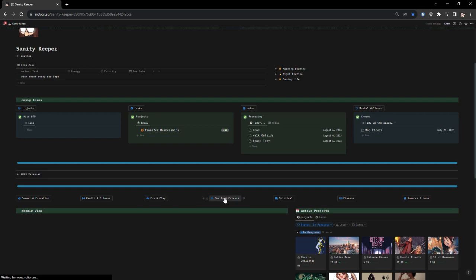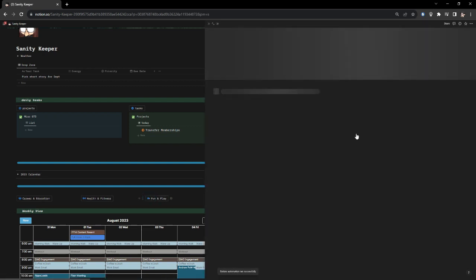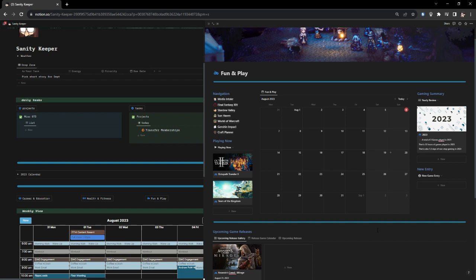The friends and family section I won't click into, but I have cards for each family member where I track every time I contact them — a phone call, a card, an important text message — just so it's in an easy-to-find place. Sometimes I even take screenshots of text messages in case my phone breaks and I don't want to lose a particular message. Fun and games is where I track gaming — right now I've been playing Tears of the Kingdom, Octopath Traveler 2, and Final Fantasy 14.